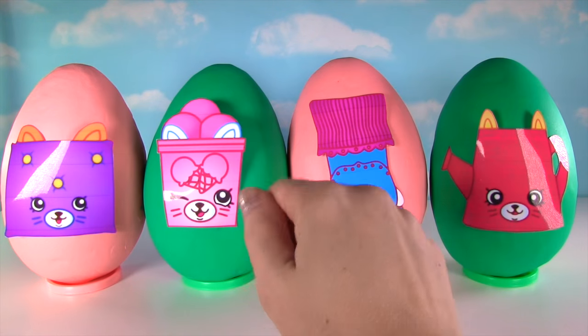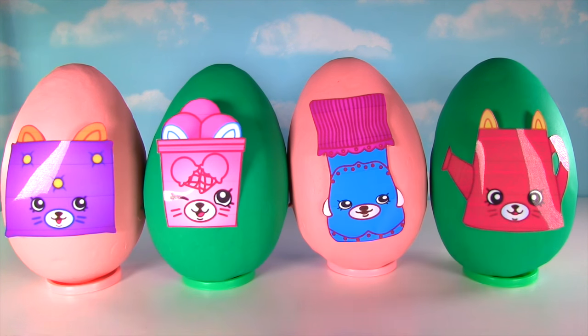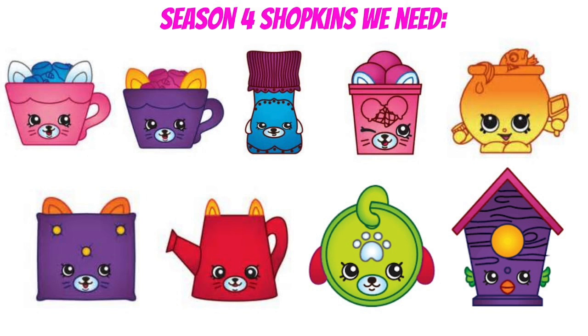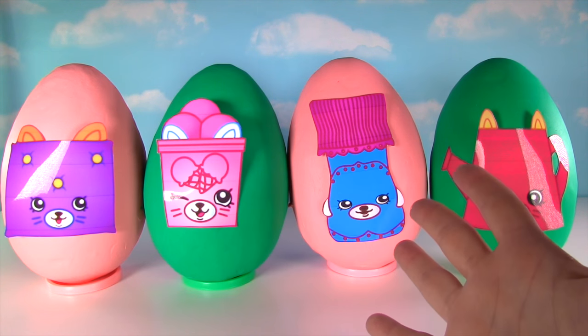Hi everyone! Welcome to the Fizzy Toy Show and welcome to The Big Shopkins Show! As you heard, we only need nine more to complete Season Four! So will we find any that we need in here? I hope so! Let's get started with Comfy Cushion!